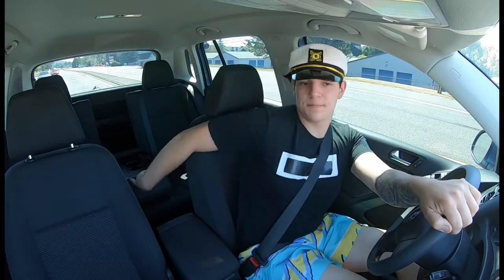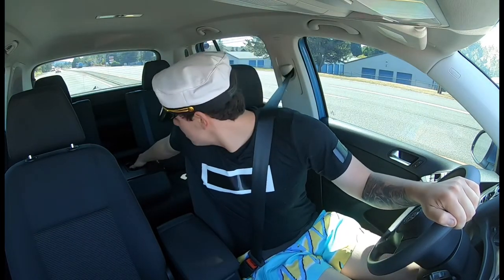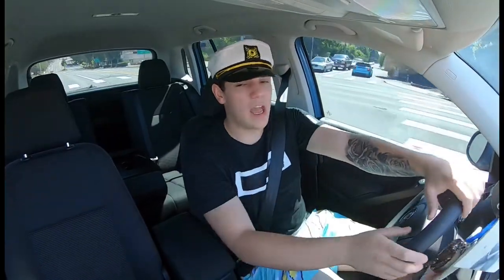Oh, that is very cool — I don't know if you guys can see that, but you pull the middle seat out and it's cup holders. Nice — it's the little things. I got a Tiguan!